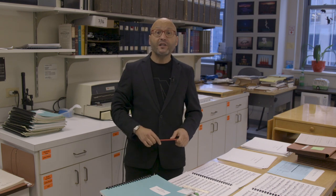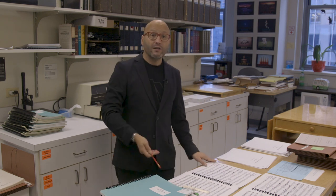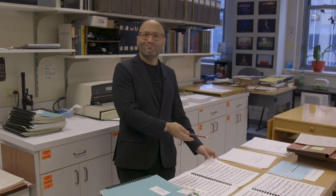When it's time to begin rehearsals, librarians make sure everyone is on the same page — literally and figuratively — by preparing all of the music used in a production.